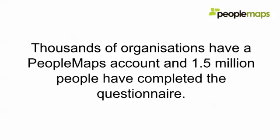Thousands of organizations already have a PeopleMaps account and have been using it for many years. It's tried and tested, and over one and a half million people have actually completed their PeopleMaps questionnaire.